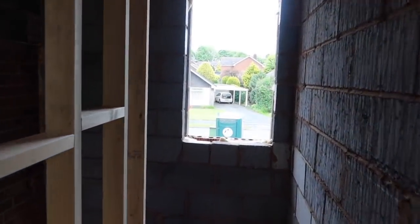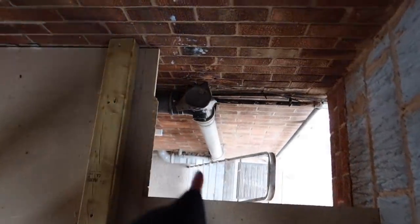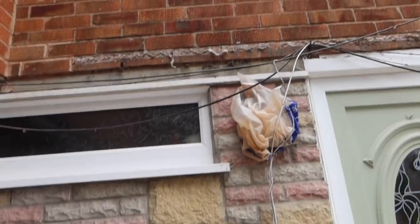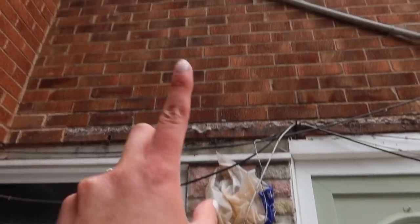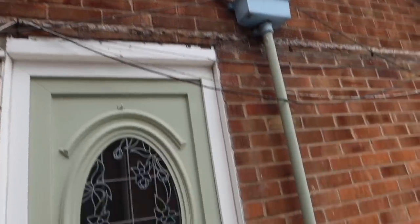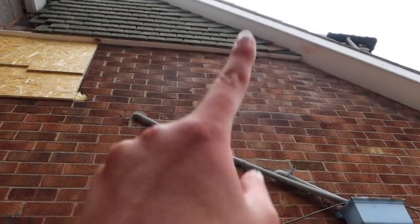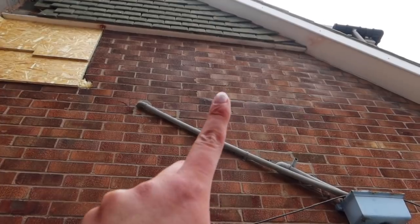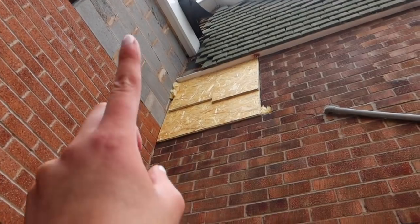Before I take you inside, I'll show you a few things out here. This light is busted because they had to remove it to do some work - we're having it replaced. This drainpipe has been removed because it wasn't needed, and we had a dummy window filled in that our last builders didn't do properly - that's been done now. This outside window has also been made smaller, and I'll show you why when we go inside.